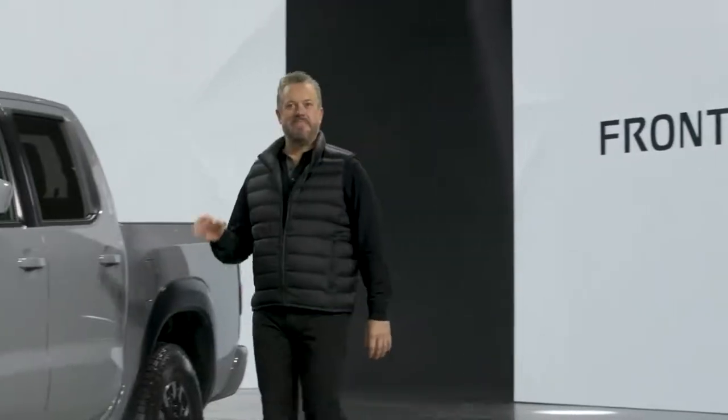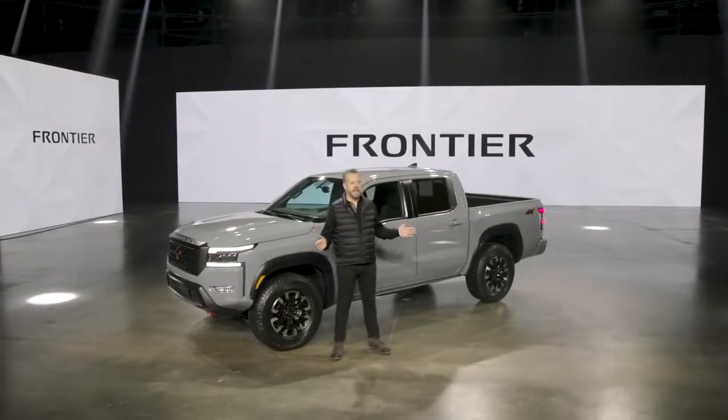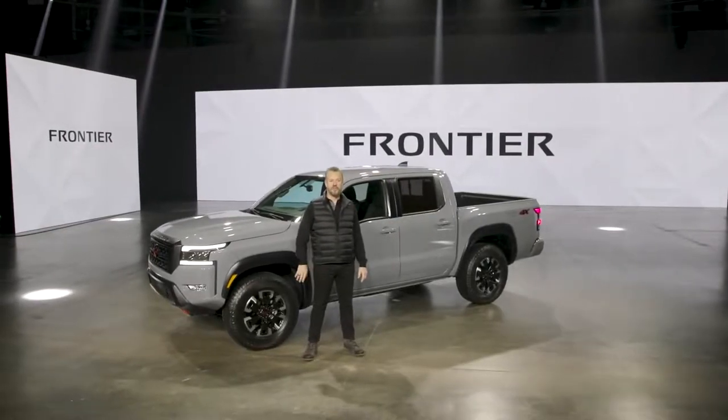Hello, I'm Ken, and I have the absolute honor to give you a preview of the highly anticipated all-new 2022 Frontier.